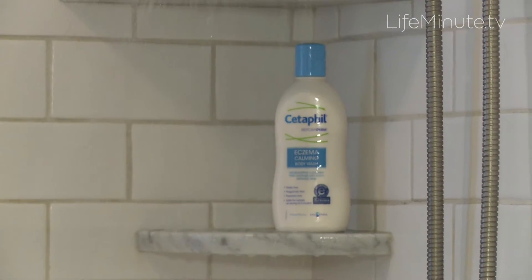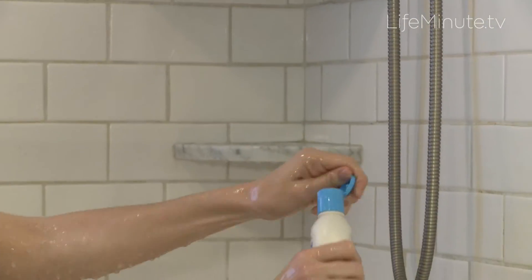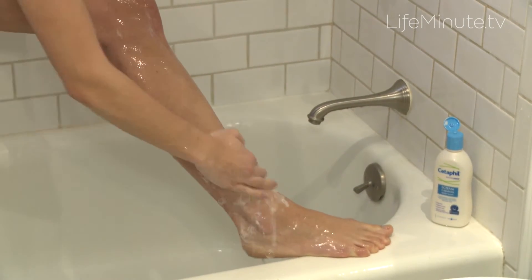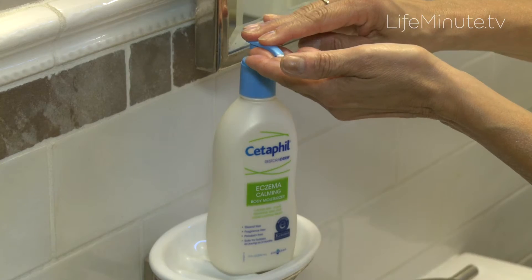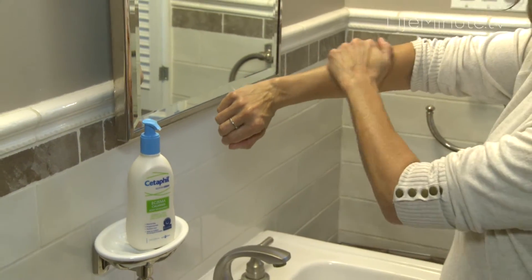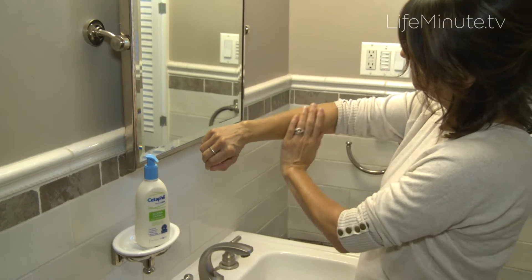The Cetaphil Restoraderm Body Wash and Moisturizer — they are the first and only products that are enriched with ceramide and filaggrin technology, which help to restore the lipid barrier and improve the protective layer of the skin, which can then retain more moisture.